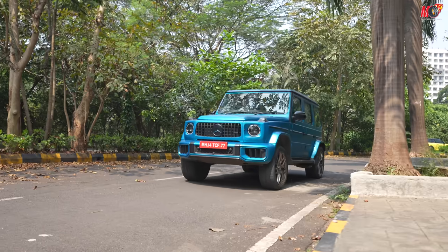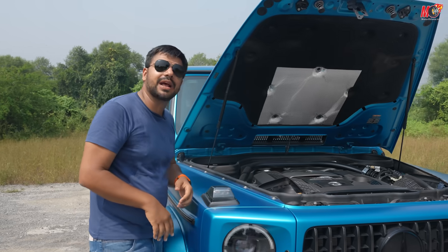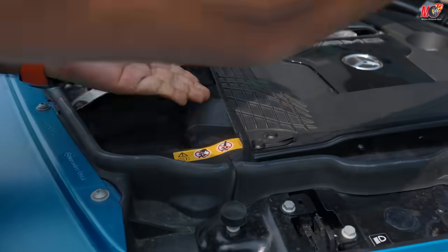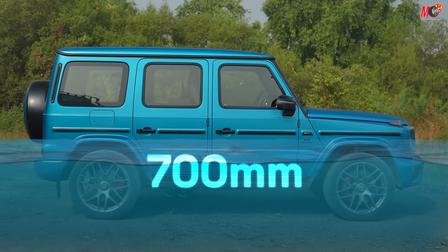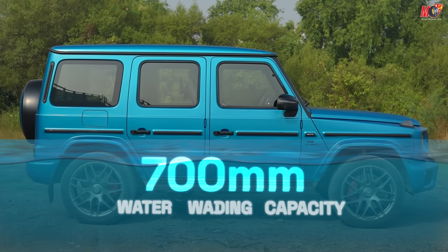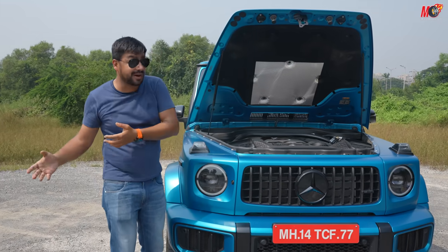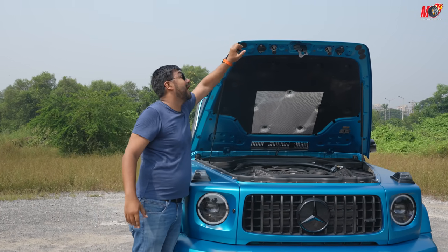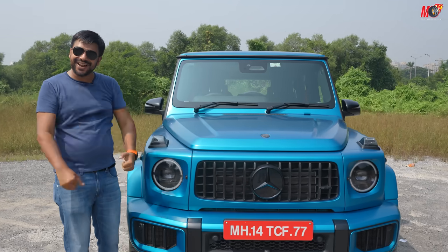But now you get an additional electric boost of 20 bhp — for extra torque and of course more fun to drive. If you see the air intake on the top of the car, this car gets a 700 mm water wading capacity, because of which it can go easily through water and you can really push the car.